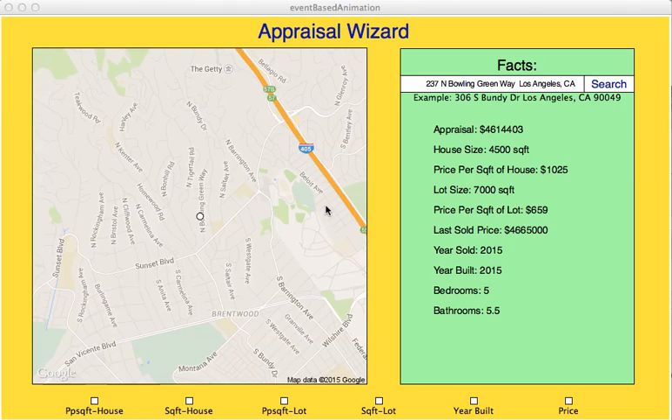Right now we're looking at 237 North Bowling Green Way. I appraised it at 4.6 million, and it sold for 4.6 million and change. This sold in 2015, and we're in 2015 right now — so it's a pretty good estimate.